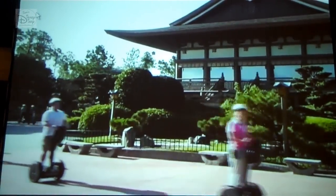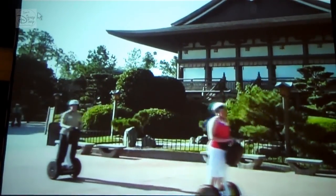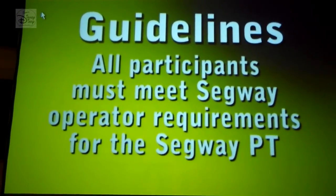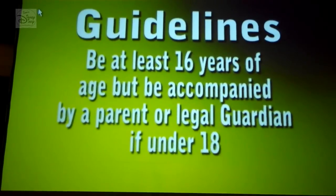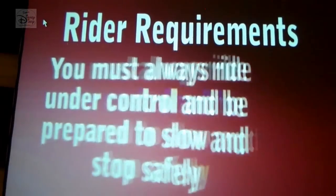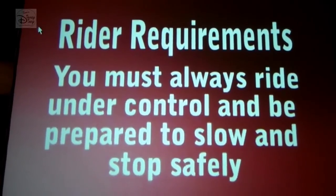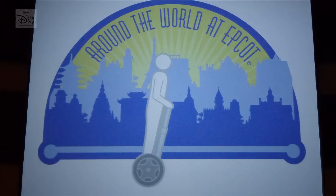We need to cover some guidelines before we get started. All participants must meet Segway operator requirements for the Segway PT. Be at least 16 years of age. You must always ride under control and be prepared to slow and stop safely. But most of all, we want you to have a wonderful time as you ride your Segway around the world at Epcot.